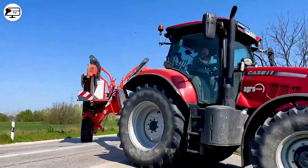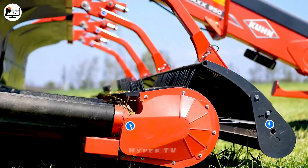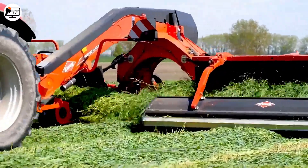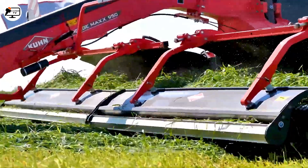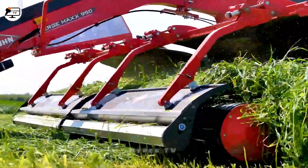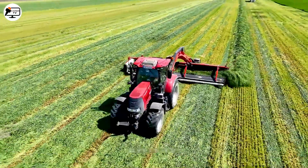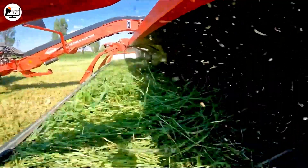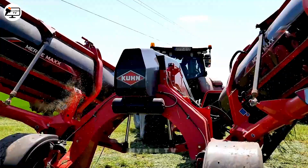Presenting the Case Plus Kuhn machine, complemented by a Max 950 tool, adept at executing a range of tasks including mowing lawns, plowing, reaping, and harvesting a diverse array of crops, among them rye. Furthermore, this machine boasts an automatic control system, a valuable addition that significantly bolsters the agricultural industry's operations.